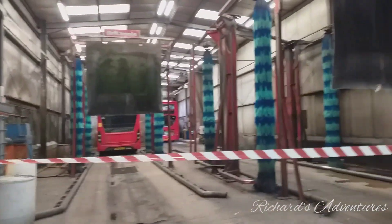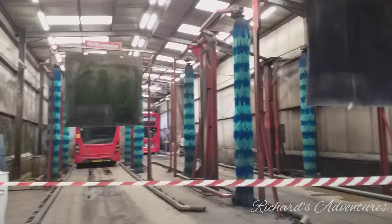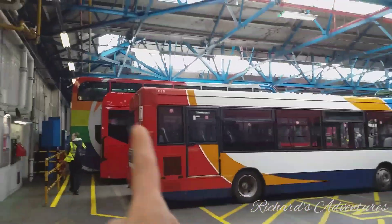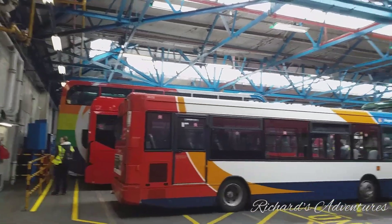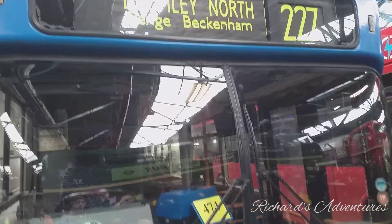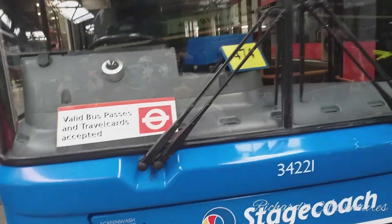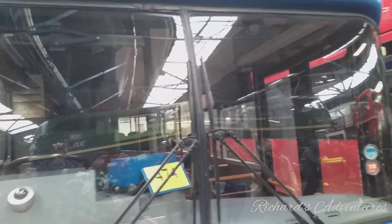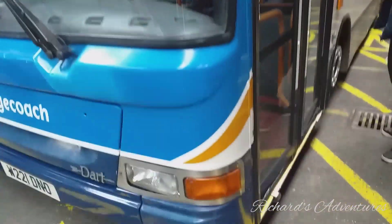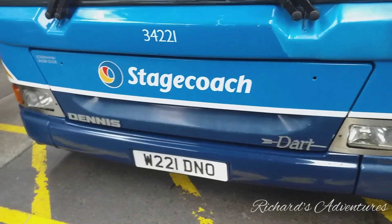This is where buses go to have a wash — the buses wash themselves in here. Check out this bus — it's a rainbow one. They don't think you can go on them but we'll check them out. 227 Bromley — Stagecoach — but yeah, this is the 227. Have a look round the side of the bus. Really nice though, really nice. DART — Dennis — the company Dennis.